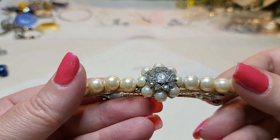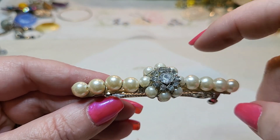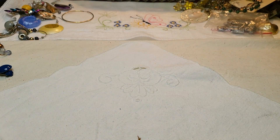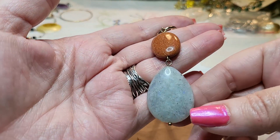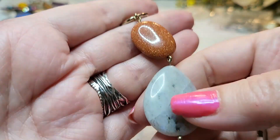We have a barrette — I think somebody made it. They wire-wrapped some faux pearls and some rhinestones on it. Then we have another necklace — oh, this is pretty. It's tangled up with an earring. Goldstone — labradorite, moonstone! That is cool. Do you see the flash? See it over here? That is cool.